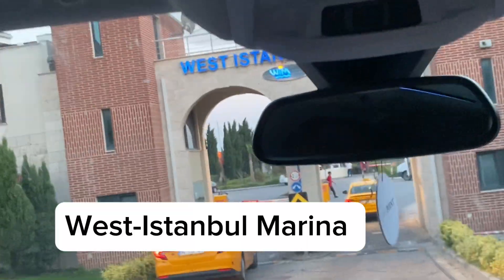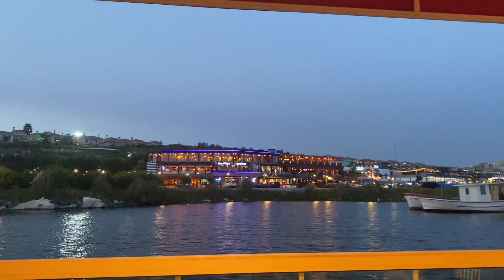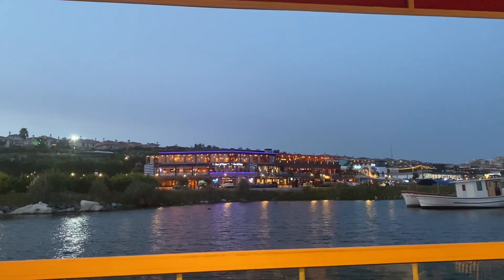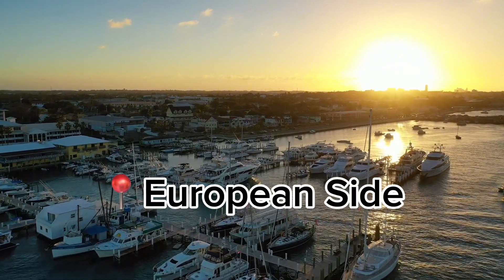The West Istanbul Marina is the first and only residential marina project in Istanbul, with the largest boatyard in the Marmara region. It's home to many businesses, especially from the food sector as well as entertainment. The West Istanbul Marina is located on the European side of Istanbul.